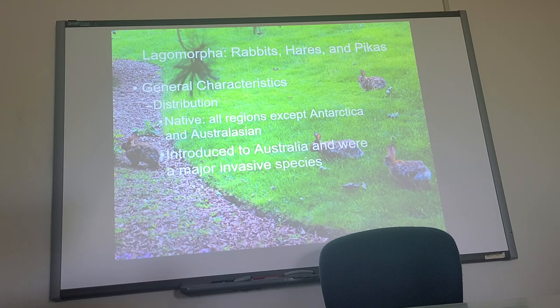Cane toads were another problem in Australia. To get rid of the cane toad, they introduced a beetle. The cane toads like to eat the beetle, but they would swallow it whole, and then the beetle would crawl out the other side — so it was killing the cane toads by crawling out through them. Very bizarre.